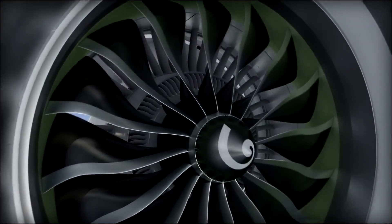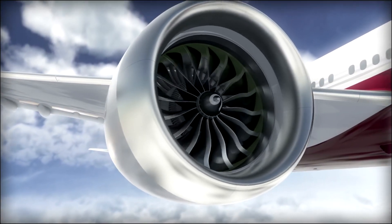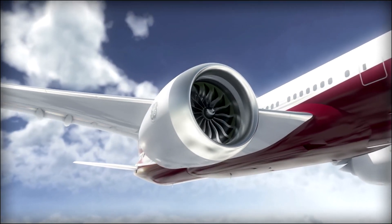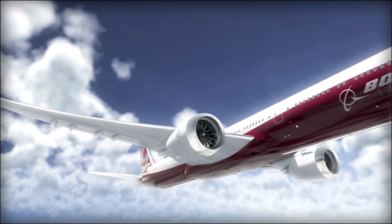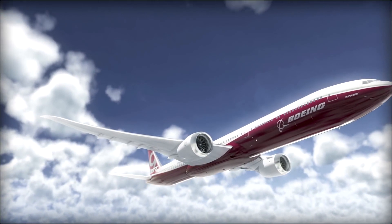It's this level of imagination and engineering that's helping us build the world's next great engine — to power the world's next great airplane, the Boeing 777X. The GE-9X isn't a culmination of invention. It's a starting point of where we're going next.